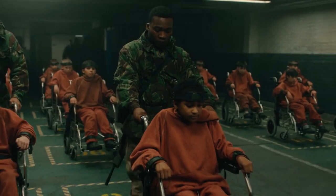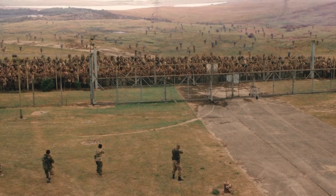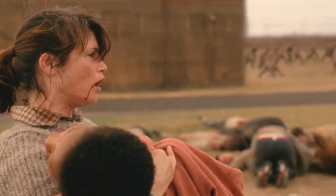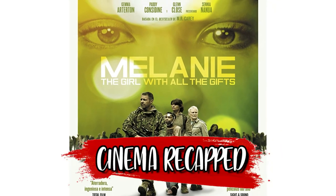A hybrid girl and others like her are being held at a testing center. As the area is overrun by hundreds of hungry zombies, Melanie escapes with her teacher and helps guide humanity's survival. Today on Cinema Recap, I'll show you The Girl with All the Gifts.